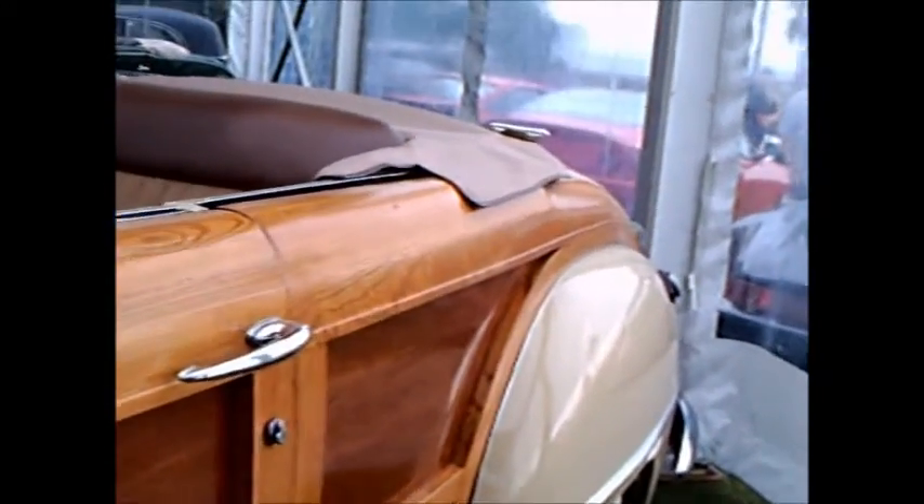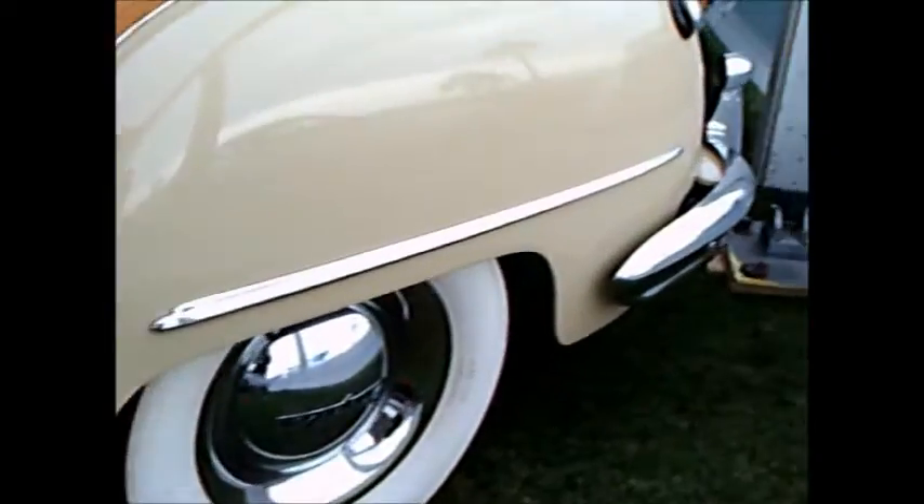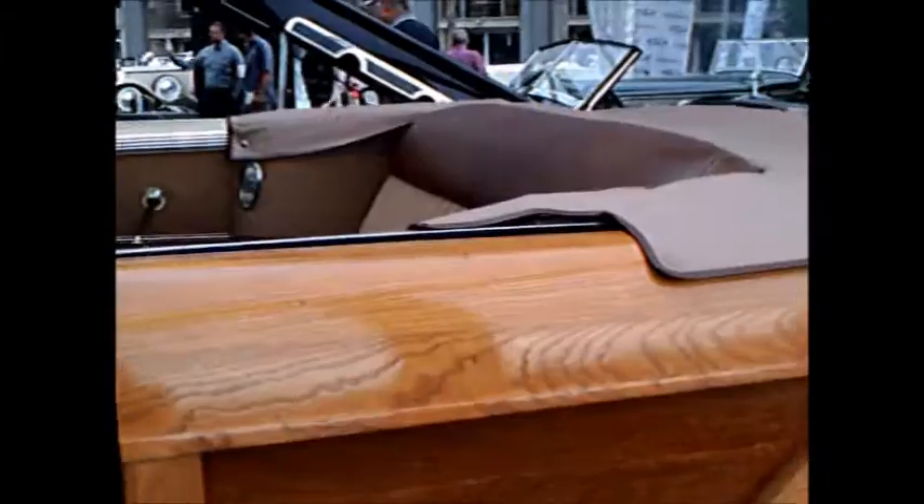Early 1947 — '46 through early '47 — they used real wood, ash and mahogany. Later on in '47 they switched to a die-cast decal for the darker wood. But this is real wood, as you can see, so this is the early '47 production.